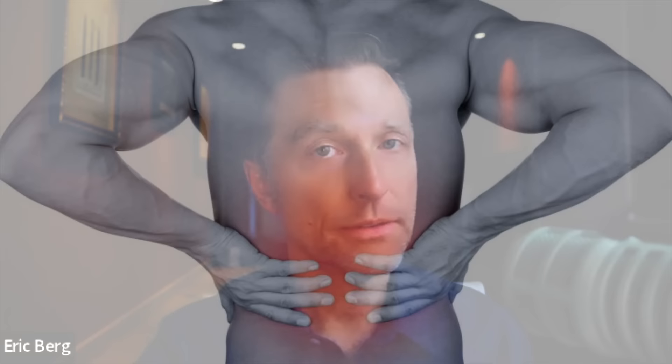Today, we're going to talk about how to get rid of low back pain very fast. There are several causes of low back pain, but two main causes are the most common, and I'll cover the things that are not as common as well.